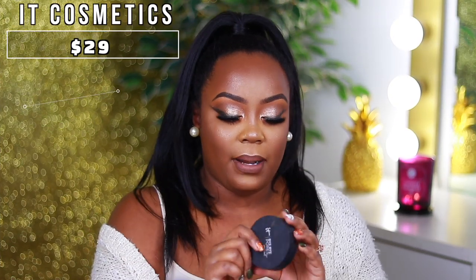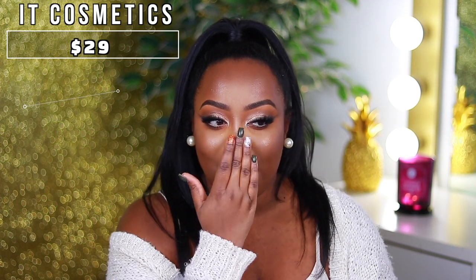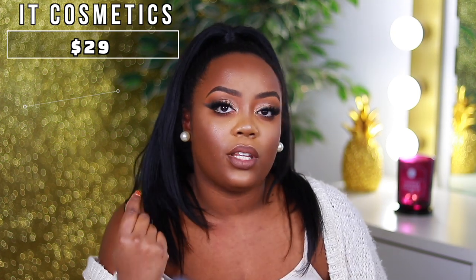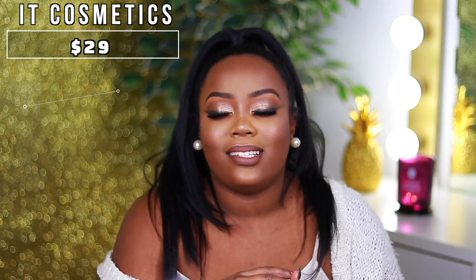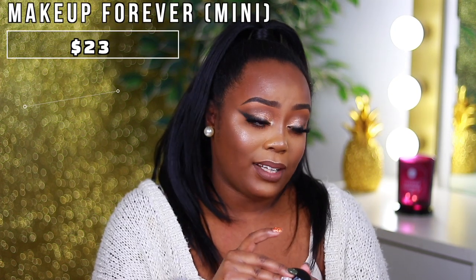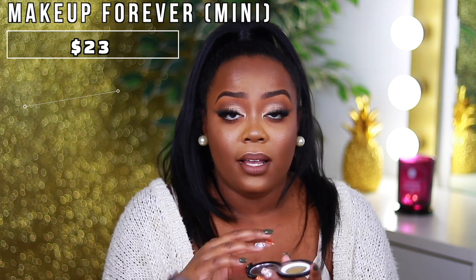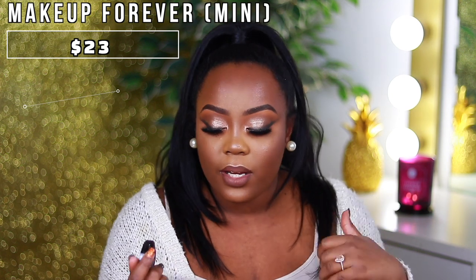This is the IT Cosmetics Bye Bye Pores pressed powder. It's really great for setting before foundation — I set my nose and T-zone area and then apply my foundation on top. It's supposed to blur pores and keep you matte without any flashback. I also have a Makeup Forever sample I've had for about six years — it honestly needs to go in the garbage. I mostly use the NYX one which is over there.